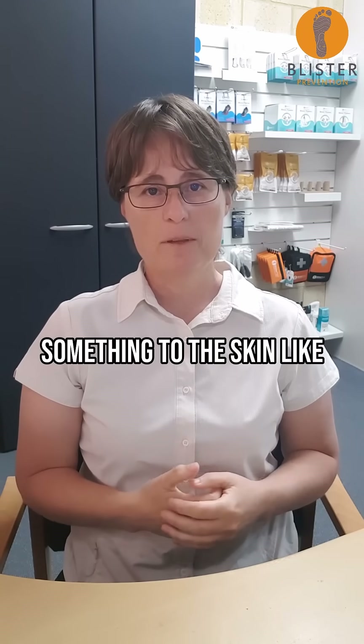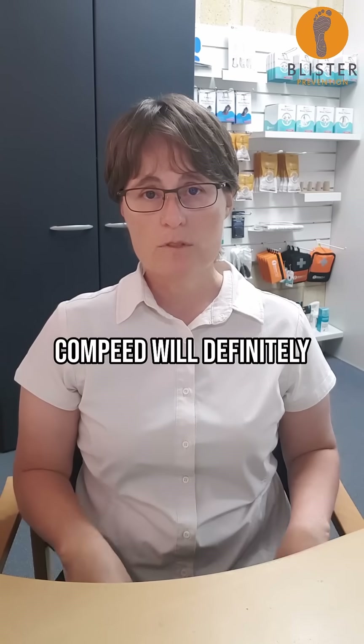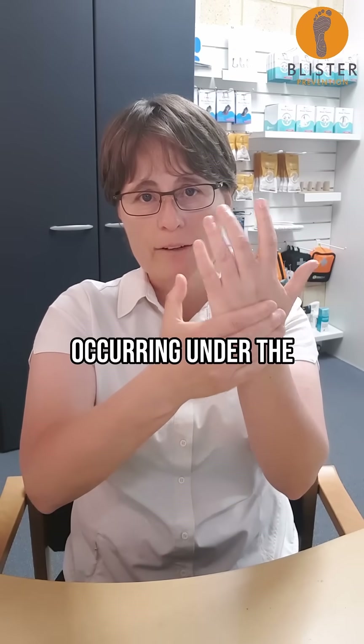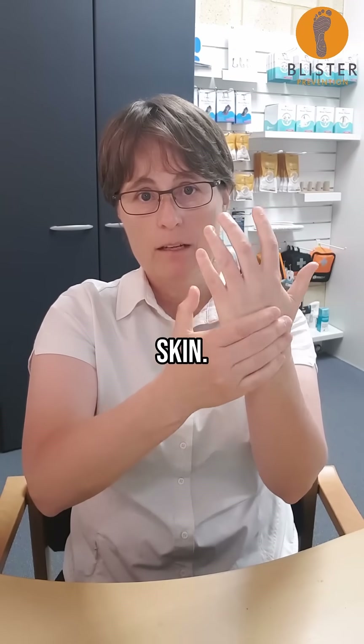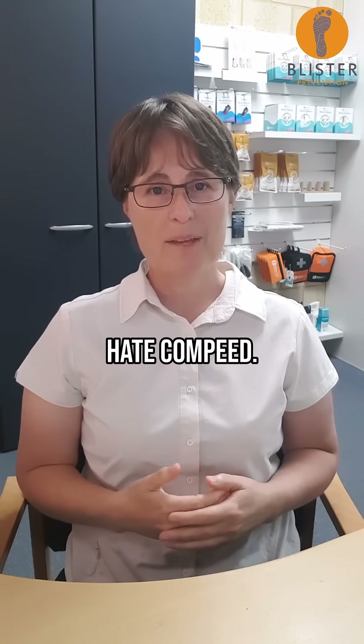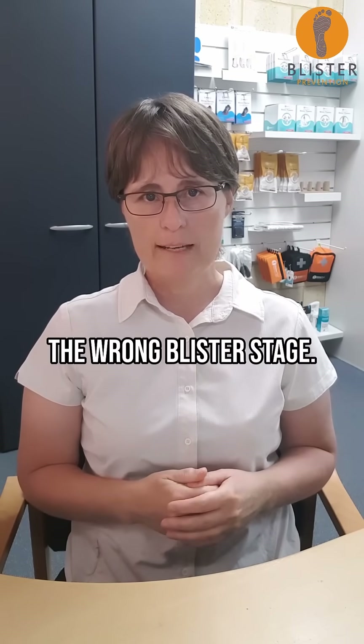The problem is when we think it's all about rubbing, we think the best thing to do is stick something to the skin like Compeed to stop the rubbing. Compeed will definitely eliminate the rubbing, but there is still shear occurring under the Compeed and under the skin. That's why people like me can still blister in spite of Compeed — and it's one of the reasons why some people hate Compeed. They're just using it at the wrong blister stage.